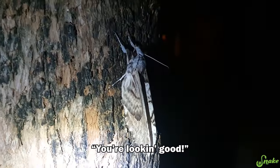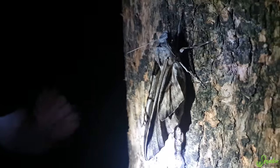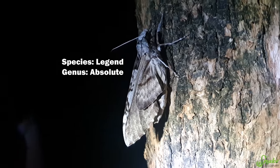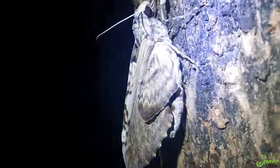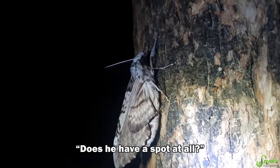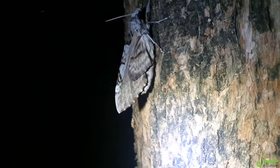It's been like 40 minutes. Hey Jerry, you're looking good! Wow, those wings are coming out nice! I still don't know what species of moth this is — maybe giant silk moth or something? It's gotta be a moth because those antennae look kind of fuzzy. We'll have to wait till the wings fully develop before I can identify it, I think. We'll check back on you later, Jerry!